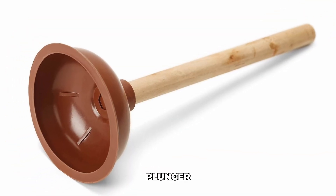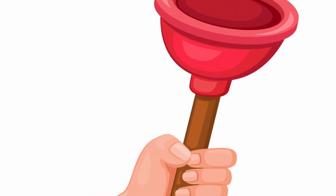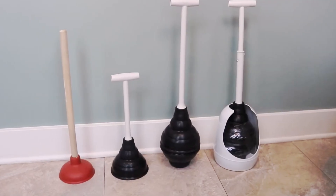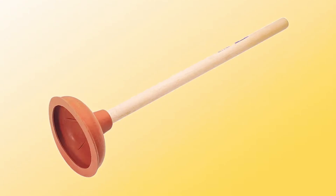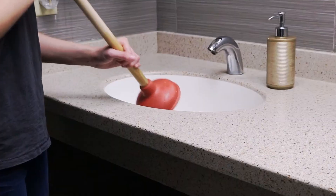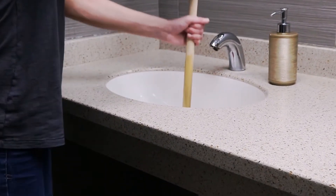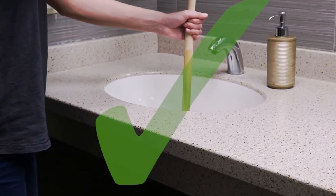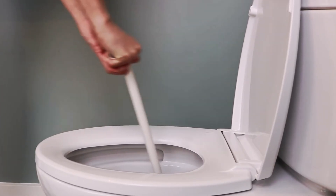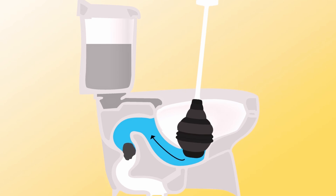Plunger. Chances are, the plunger in your bathroom might not be the right one. That pink cup-shaped rubber plunger you use for the kitchen sink? It's not the one your toilet needs. What you want is a plunger with a flange — that extra rubber part designed to fit in the drain and create an airtight seal. Along with the accordion plunger, this combo will tackle the dirty job effectively.